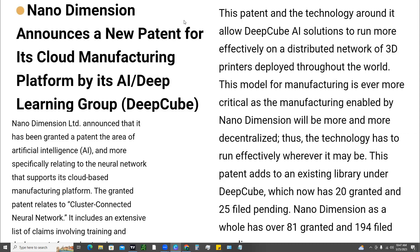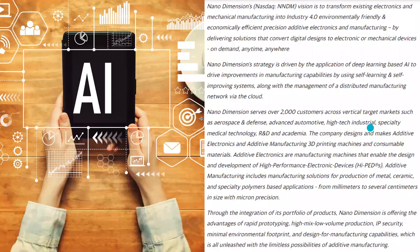This patent adds to an existing library under Deep Cube, which now has 20 granted and 20 filed pending. Nano Dimension as a whole has over 81 granted and 194 filed. Their vision is to transform existing electronics and mechanical manufacturing into Industry 4.0 environmentally friendly and economically efficient precision additive electronics and manufacturing, by delivering solutions that convert digital designs to electronic or mechanical devices on demand, anytime, anywhere. Their strategy is driven by the application of deep learning-based AI to drive improvements in manufacturing capabilities, using self-learning and self-improving systems along with the management of a distributed manufacturing network via the cloud.